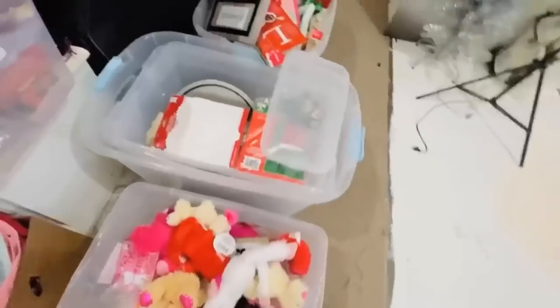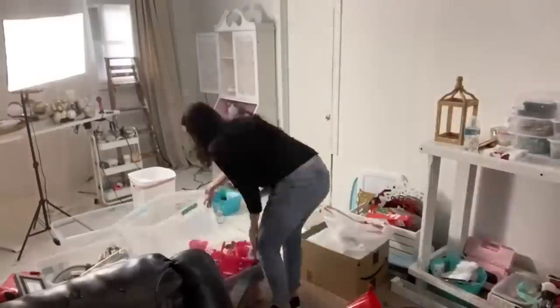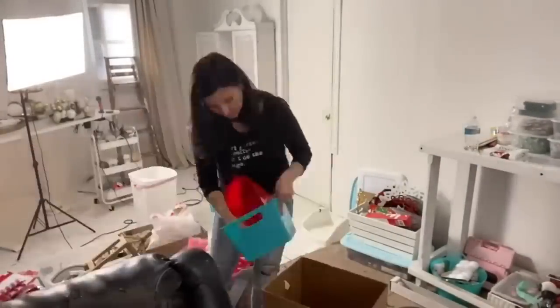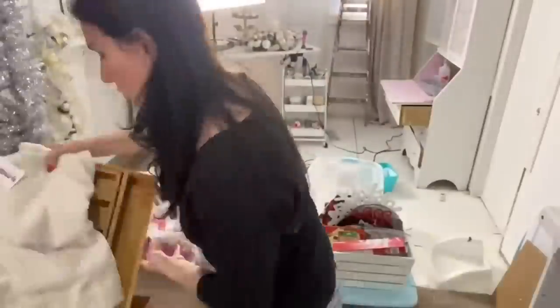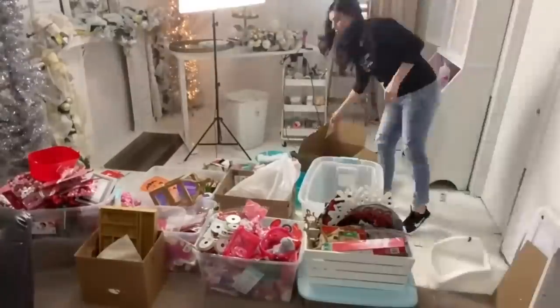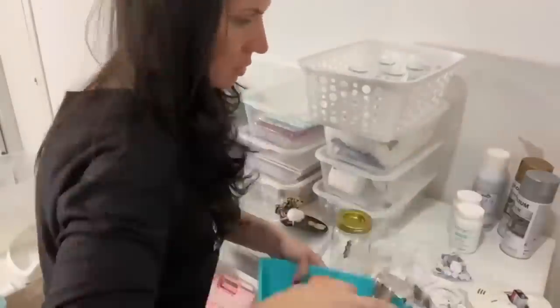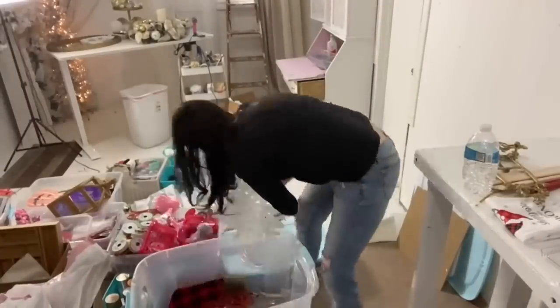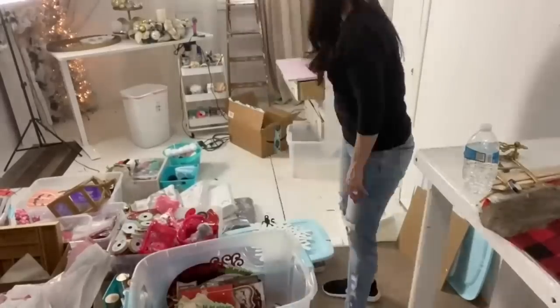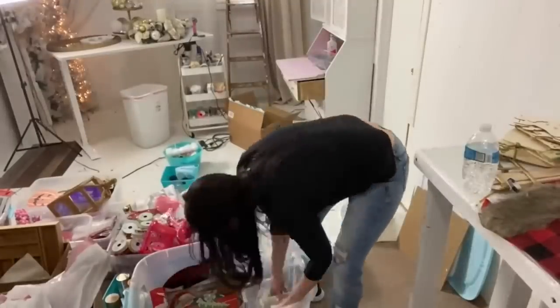Here's the space I'm working with — you can see my attempts at starting some organization, but I've really got to get things working. How I'm going to go about organizing all of my stuff is to take all of my totes and put them into the center of the room, basically clearing out the space so I can see what I have to work with. Then I'm going to sort everything by category, organize those categories into smaller containers, and label those containers.